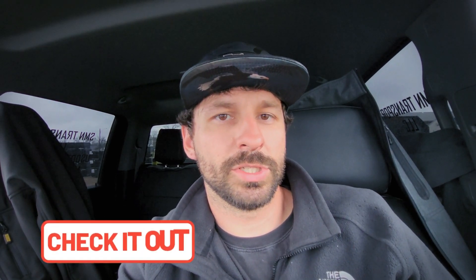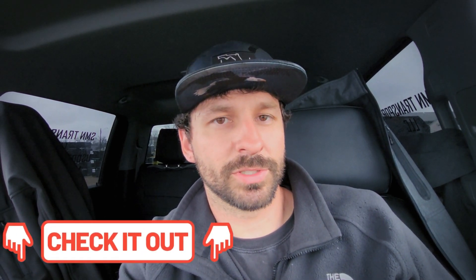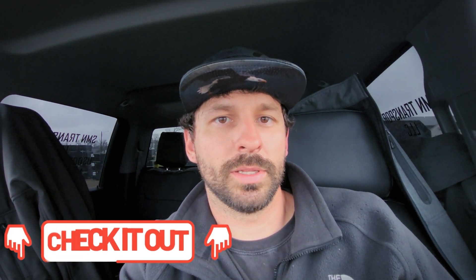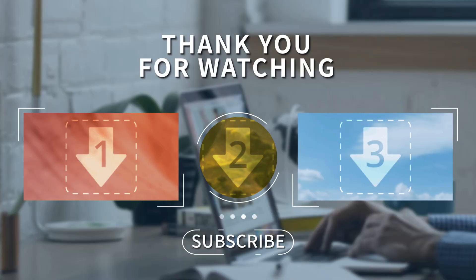And that is going to be this video — short and sweet. Till then, I'll see you next time. Be sure to click the link in the description if you're looking for a discount on fuel and you'll get $10 off your first fill.